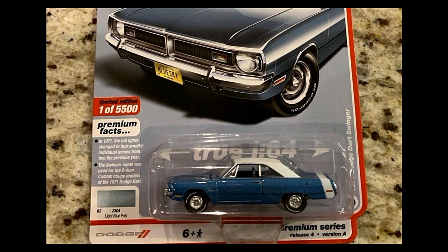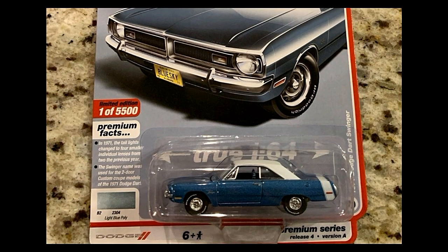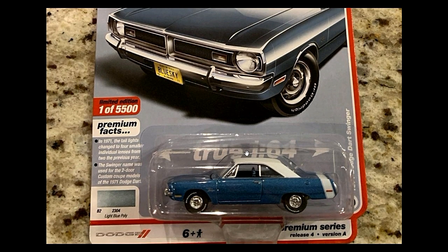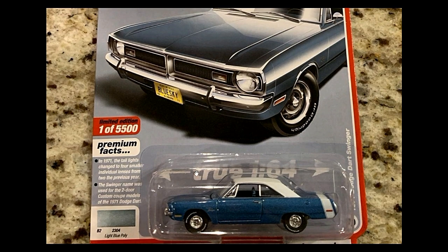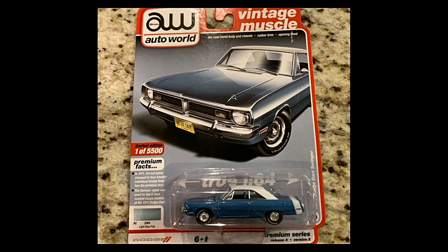Next, a slightly harder car to find compared to the last two — this is the Dodge Dart Swinger, a two-door coupe. They call this paint job 'Light Blue Poly.' Some fun facts are printed on the left side of the card.